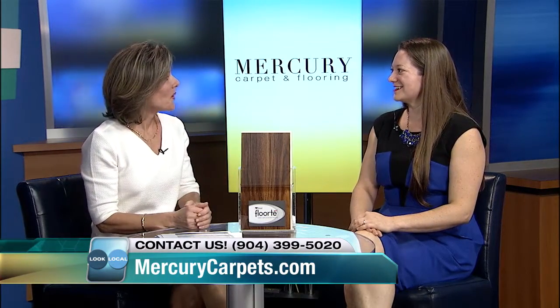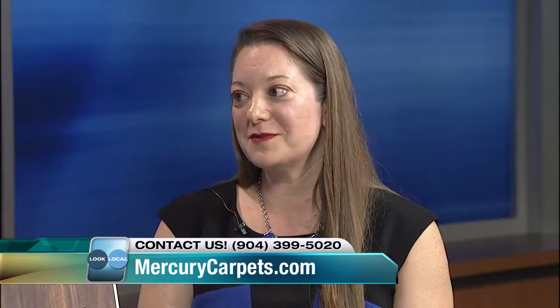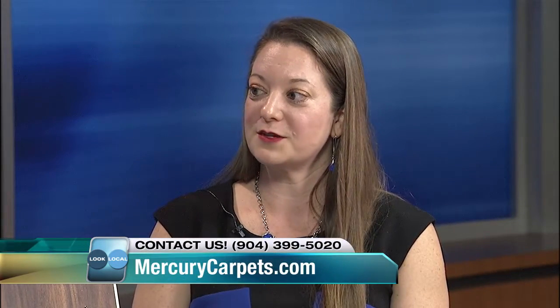Tell us a little bit about your store. Mercury Carpet and Flooring — we're a small, local, family-owned flooring store. We've been in business for 46 years. Our showroom is located right on the corner of Beach and University Boulevard, and we offer professional installation for all of the products that we carry.